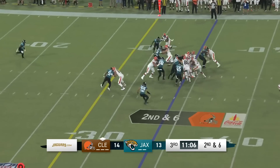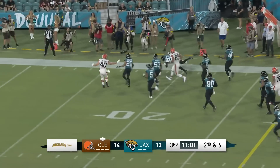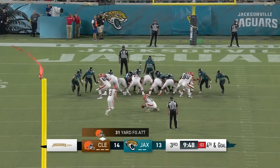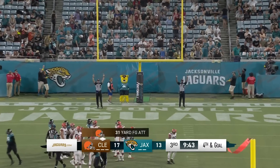Here's the handoff to Ford looking for room, and he tries to bounce it outside — there's the seam. He's on the run again. Daniel Thomas gets him down inside the 20. The 31-yard field goal is up and good. It's 17-13.